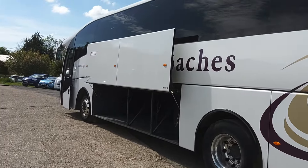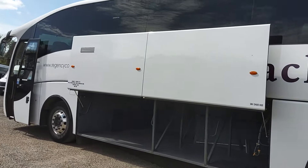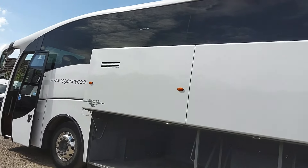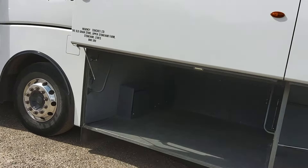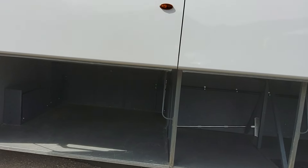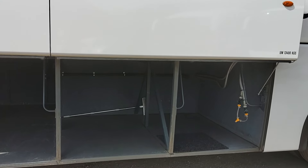Power-operated lockers — my only criticism is when the lockers split in two, I like two separate buttons so I can open one or the other rather than both together, but that's just a minor thing really. There's a decent amount of luggage capacity.